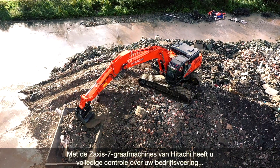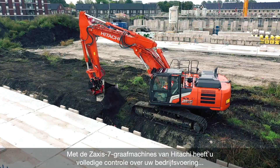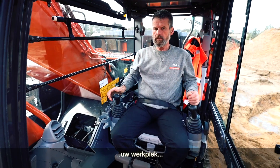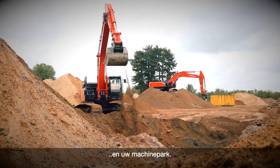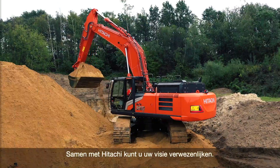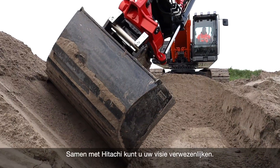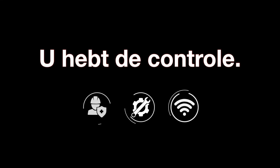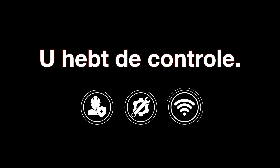With Hitachi Zaxis 7 excavators, we put you firmly in control of your business, your workspace and your fleet. In partnership with Hitachi, you can create your vision and improve your work.